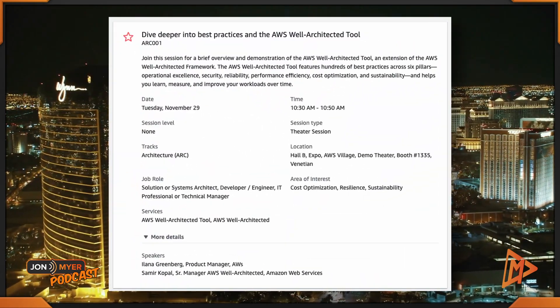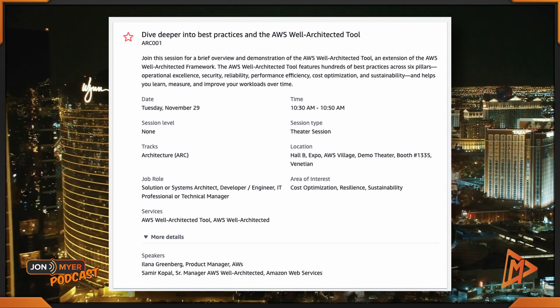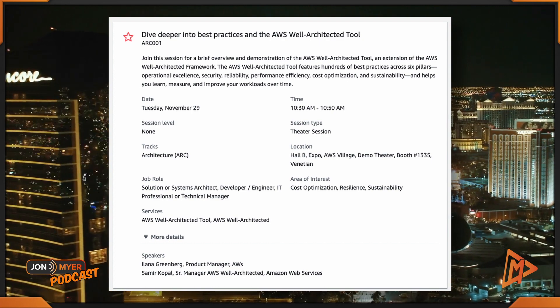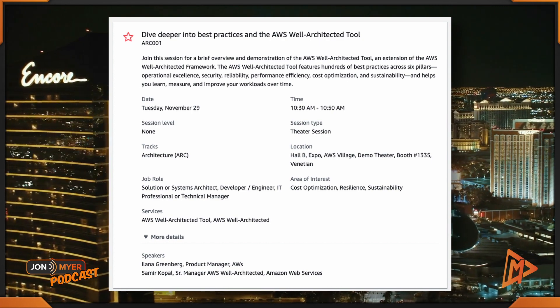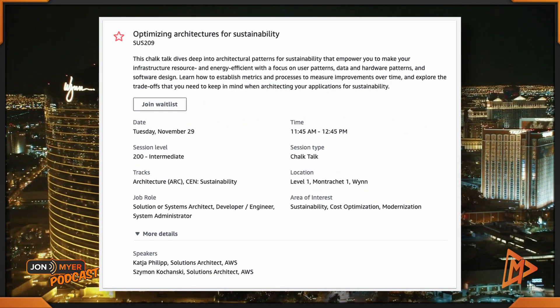Let's take a look at the first one. Dive deeper into best practices and the AWS Well-Architected Tool — ARC001, from 10:30 to 10:50, located in the expo hall in the Venetian. Followed up by that, head on over to the Wynn for optimizing architectures for sustainability.